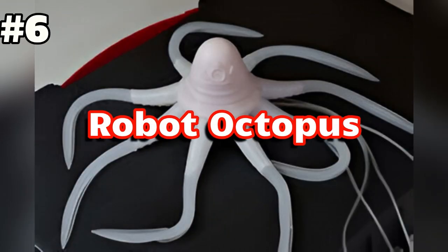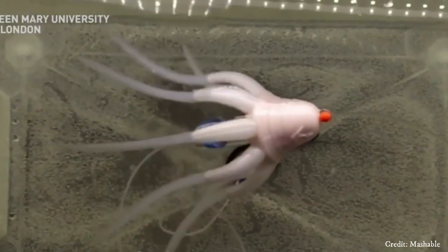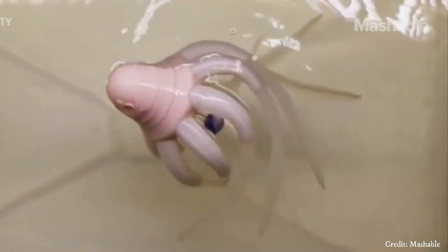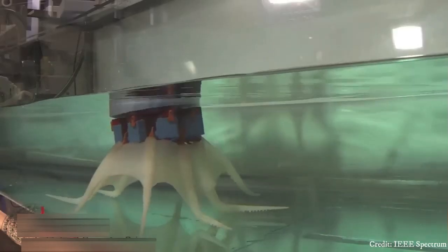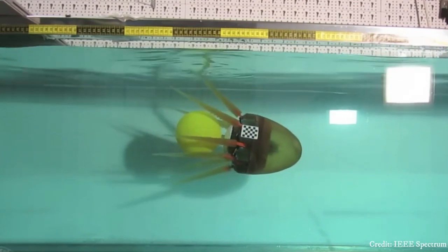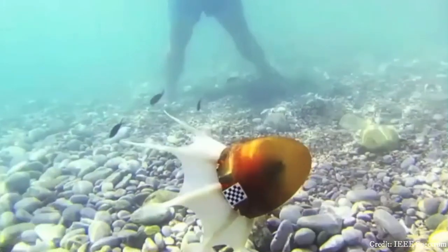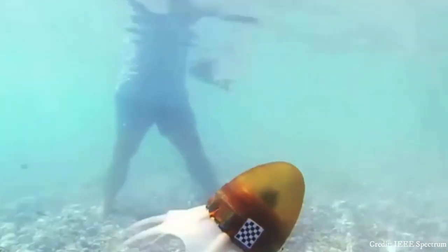Number 6: Robot Octopus. The robot octopus is an innovative creation inspired by the natural abilities of real octopuses. With its flexible tentacles and underwater maneuverability, it mimics the graceful movements of its biological counterpart. Designed for various purposes, from deep-sea exploration to underwater rescue missions, it showcases advancements in robotics and bio-inspired engineering.